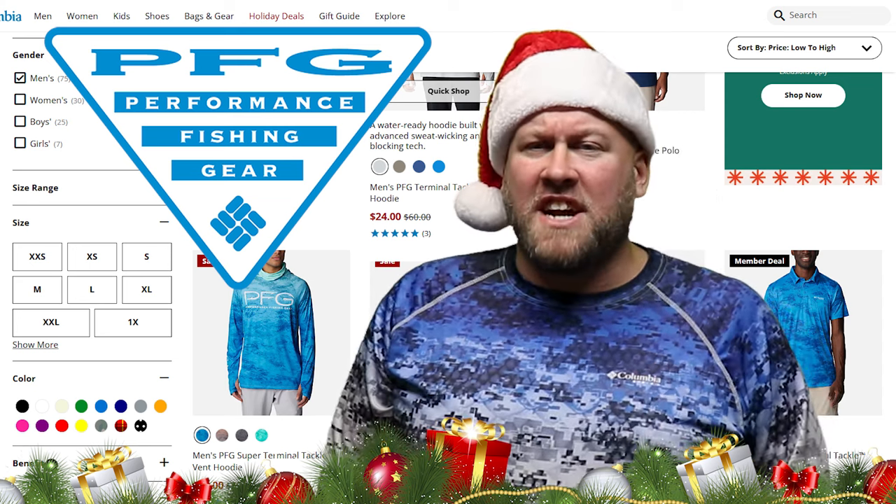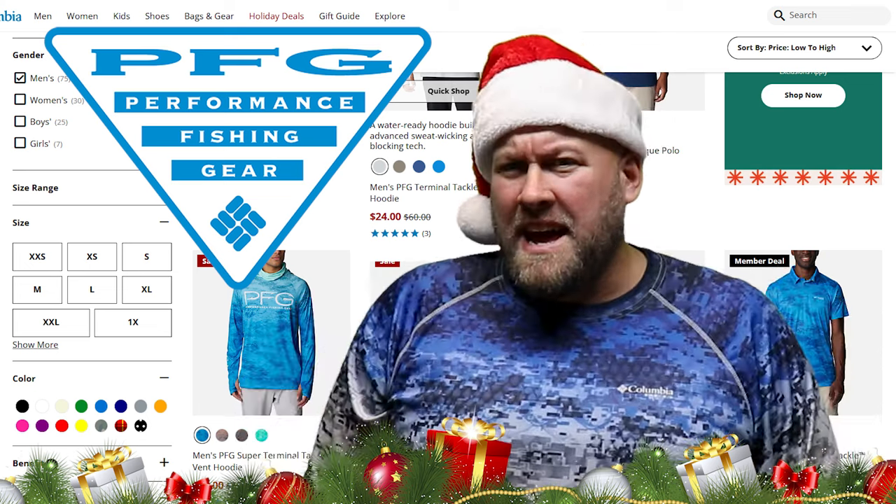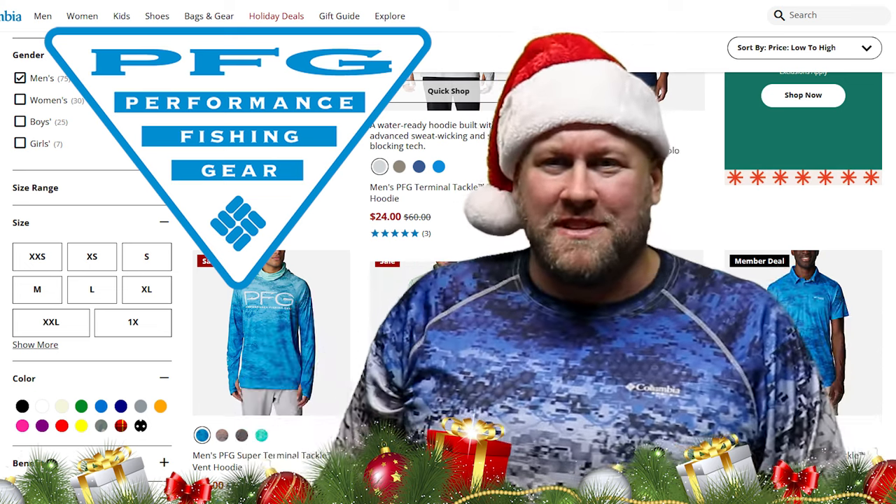If you're looking for a suggestion, I recommend the American digital camo fade coming in red, white, and blue for all you patriots.